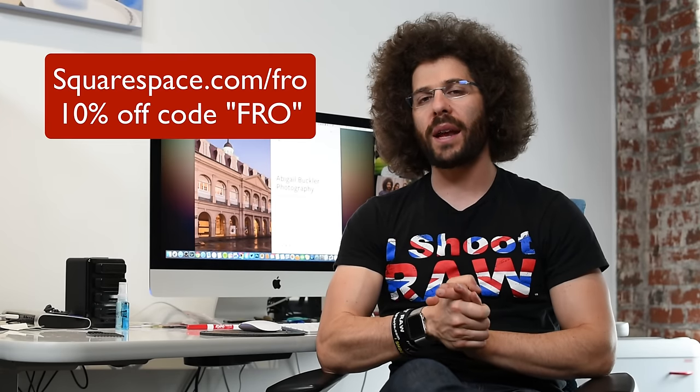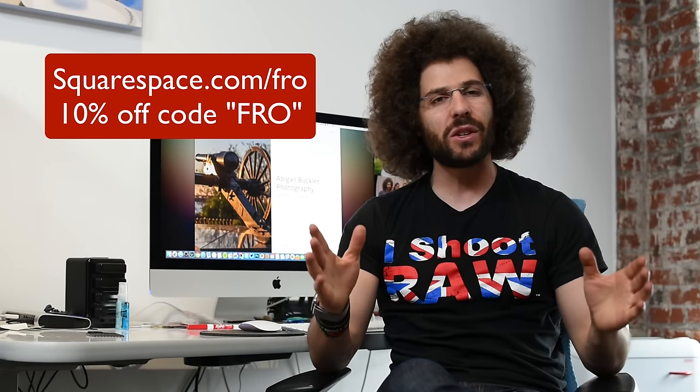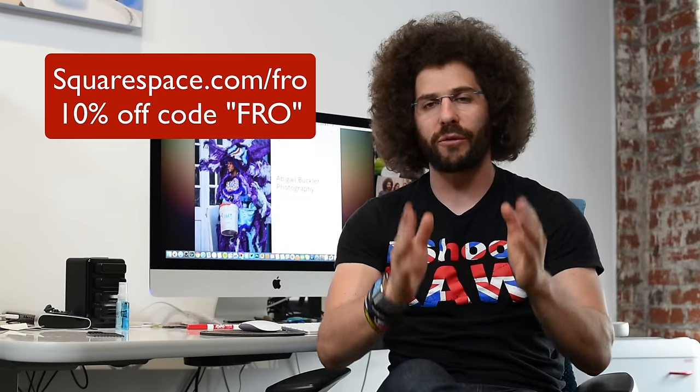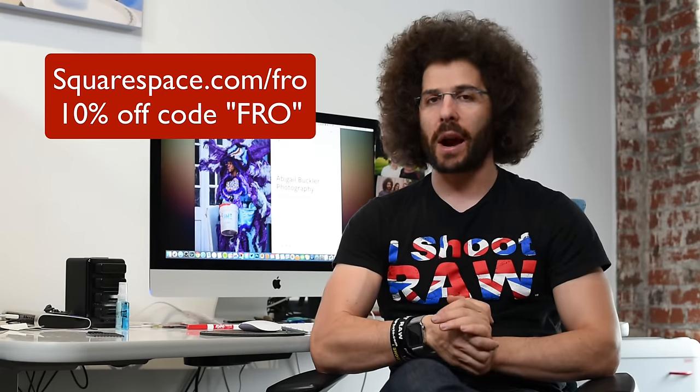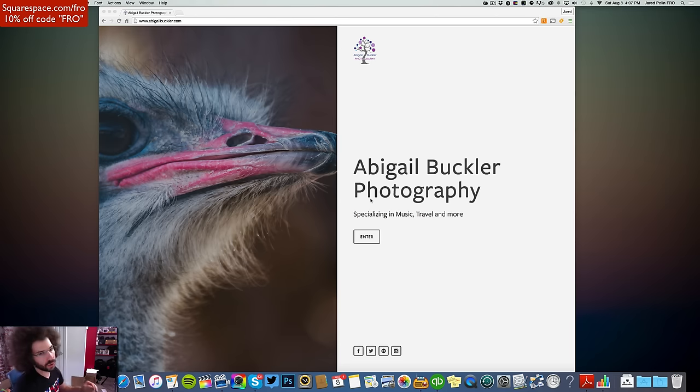Jared Polin, froknowsphoto.com, and this is another Squarespace rapid fire critique where I take your website and give it a critique. Whether it's a Squarespace or any other type of website, it doesn't matter. But if you don't already have a website, go ahead and check out squarespace.com/fro because it is an easy to use and affordable solution to create your very own portfolio.